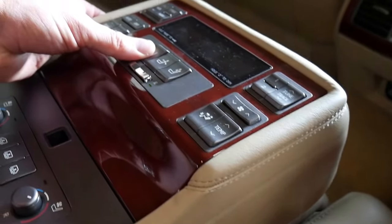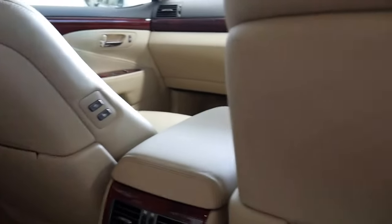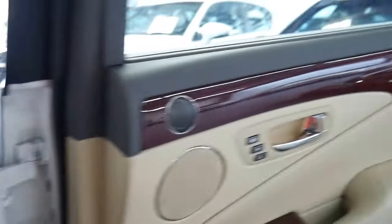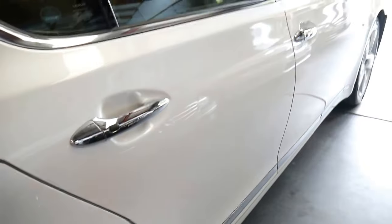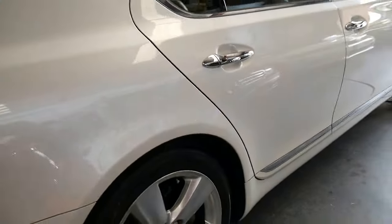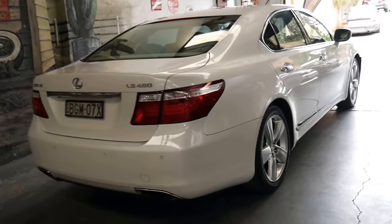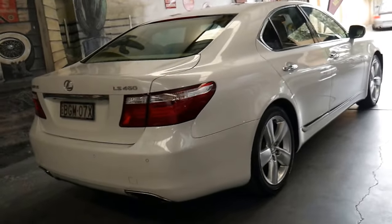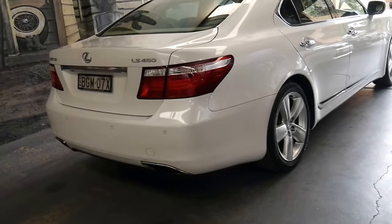They really are incredible cars. The good thing about Lexus is everything works. If you go online you'll see other Lexus LS 430s, 400s and some 460s with 2, 3, 4, and 500,000 kilometres. One of the best things about these cars — they come with all the technology, all the gear, all the options, and they work.